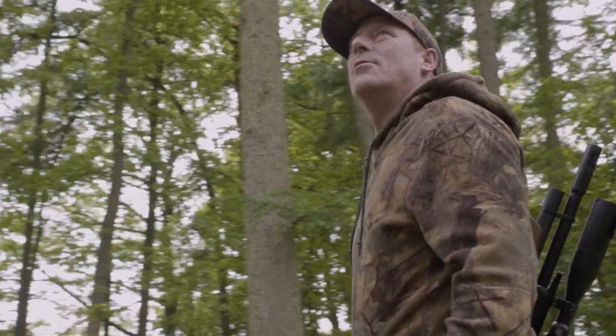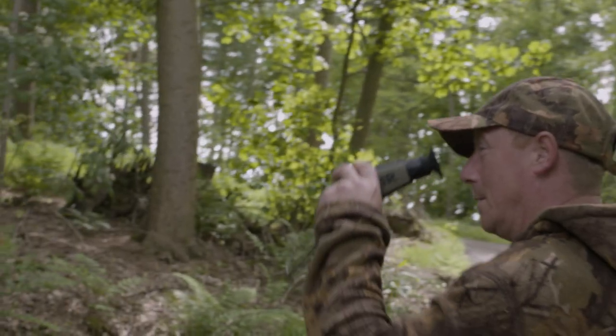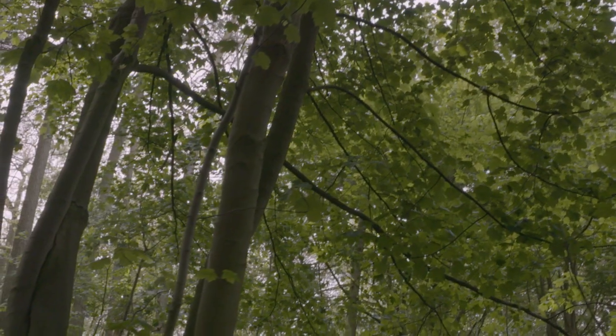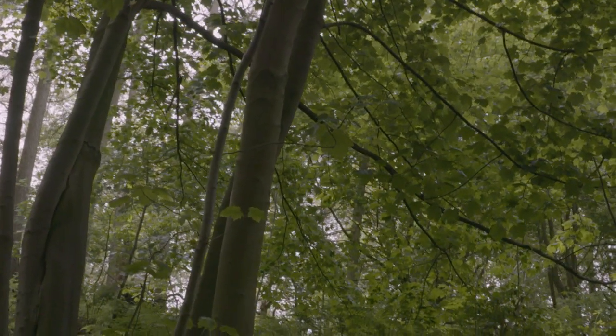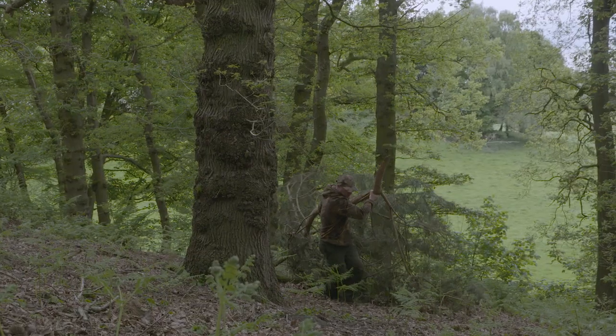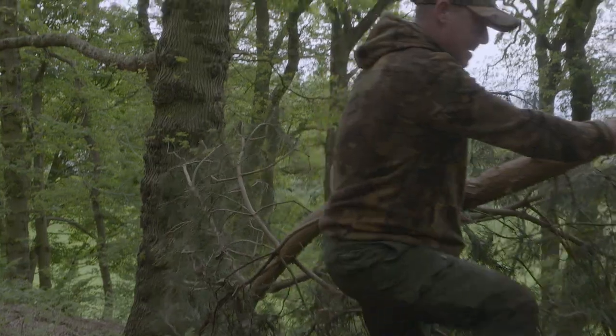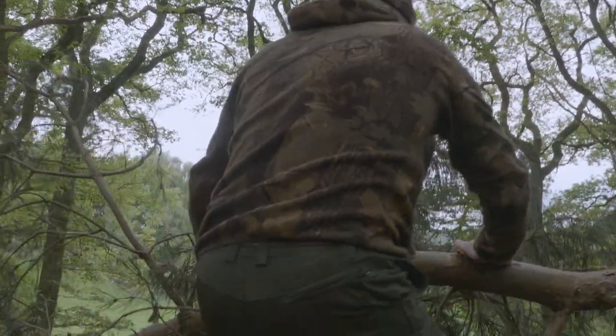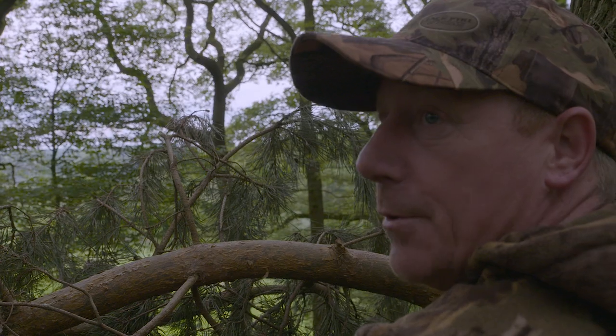We walk round these woods all day, non-stop. So we've had a walk round for a bit. We've managed one squirrel. We'll just set up a blind here now. Hopefully this is a good area where they're travelling across, so we should be able to get a few later on.